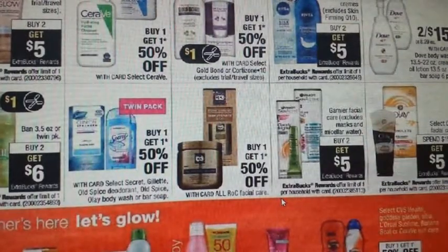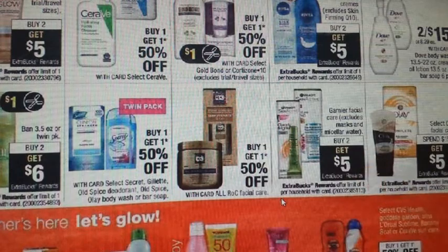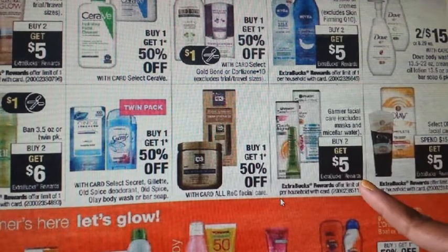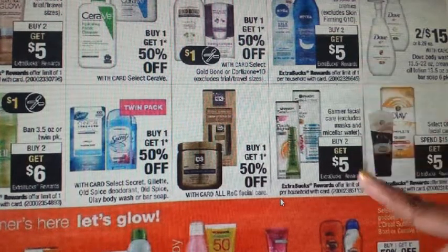On the other side, we have Garnier Facial Care on a buy two, get $5 ECB deal. There is a $2 off one coming in your 6/4 Red Plum that you can pair with this deal. If you have any CRTs or a percentage-off coupon, you can use those too since this is not on sale.